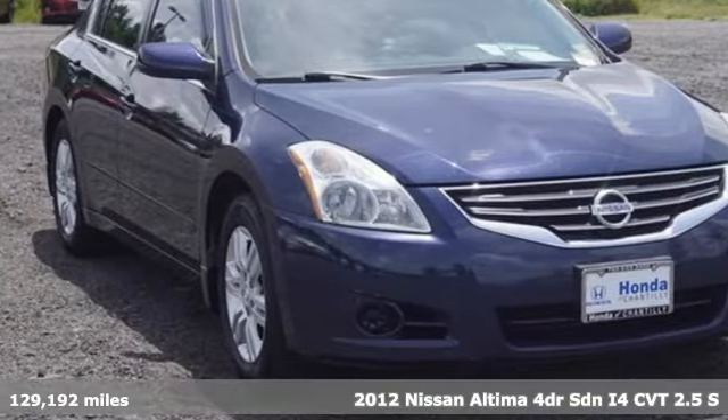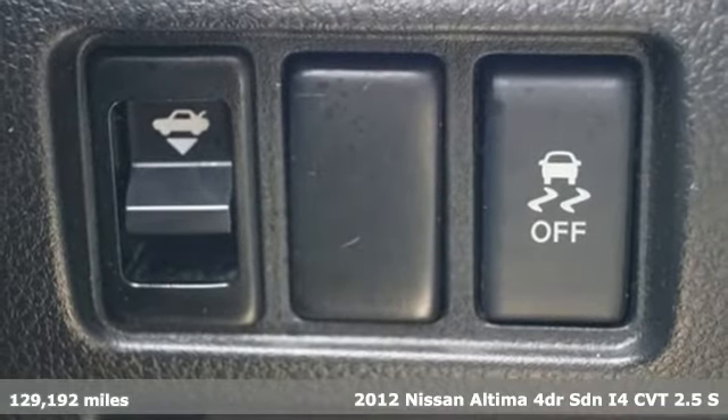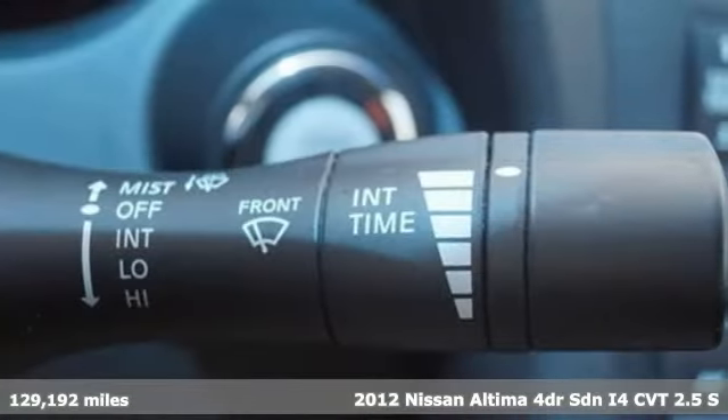Here's a 2012 Nissan Altima. Iconic style meets head-turning craftsmanship for a sedan that actually keeps up with your expectations.